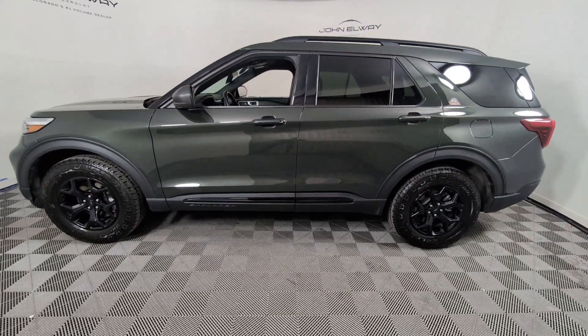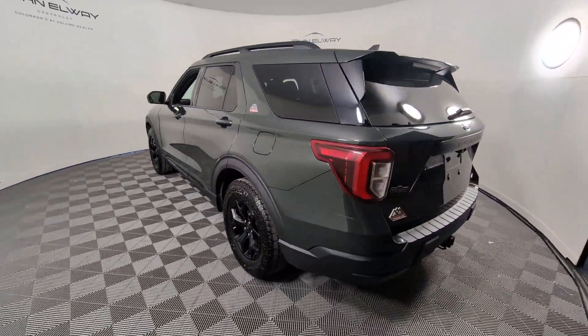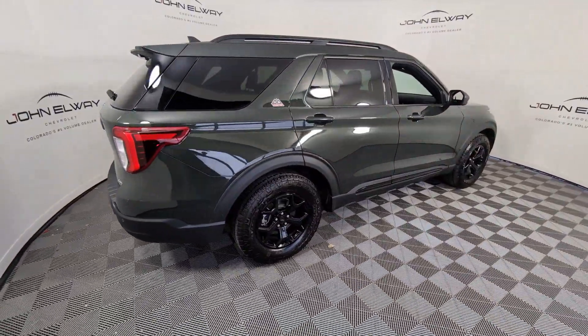You'll have love at first sight with the 2022 Ford Explorer. With less than 20,000 miles on the odometer, this vehicle stands out from the rest. Here's an Explorer that brings an uncompromising spirit to all your adventures.